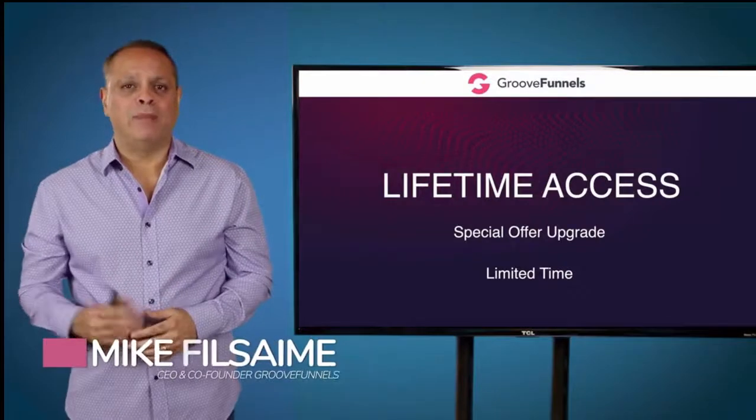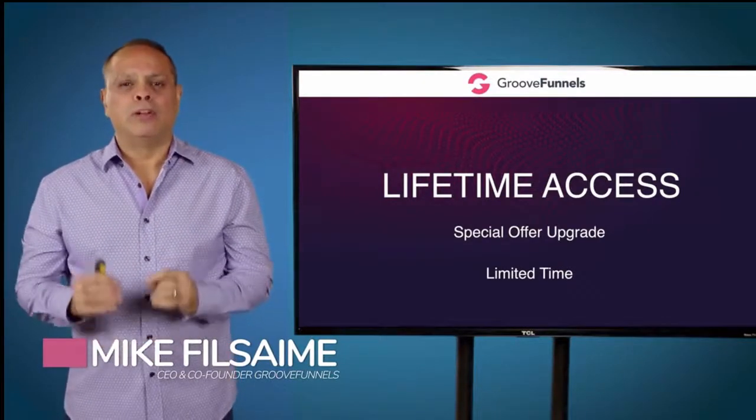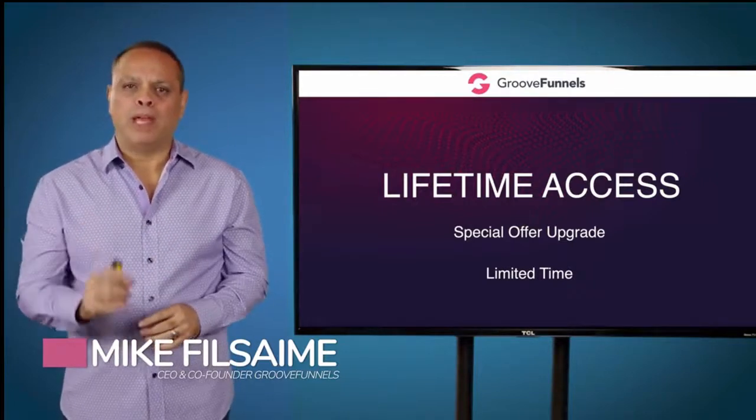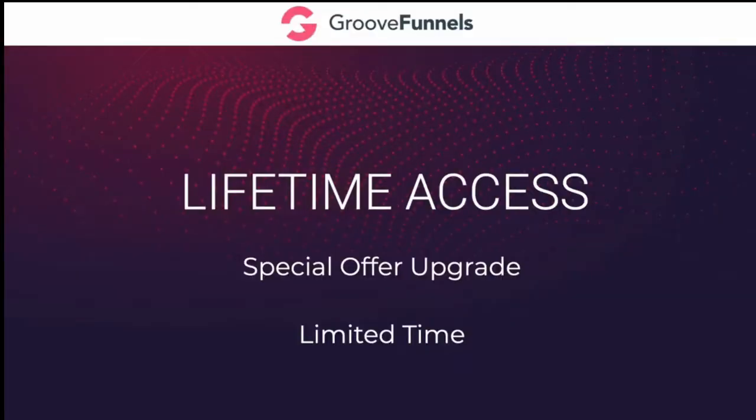Hi, my name is Mike Filsaime. I'm the CEO and co-founder of GrooveFunnels. In this short video I'm going to show you how you can get lifetime access to GrooveFunnels for one payment and never have to make another payment ever again for our software. This special upgrade offer for lifetime access is for a very limited time, and you can see a countdown timer on this page.